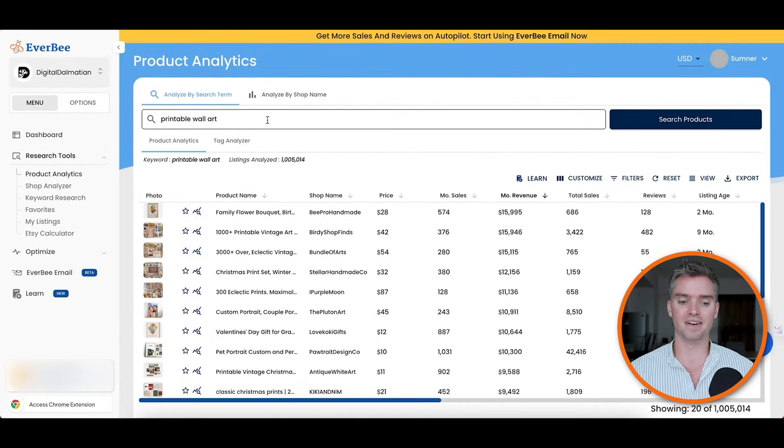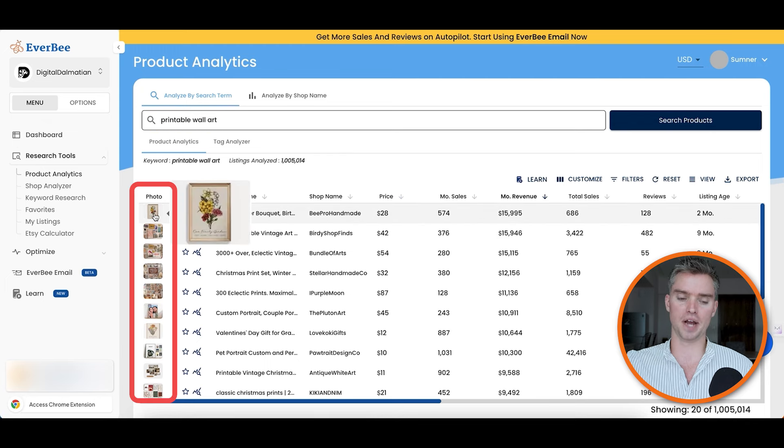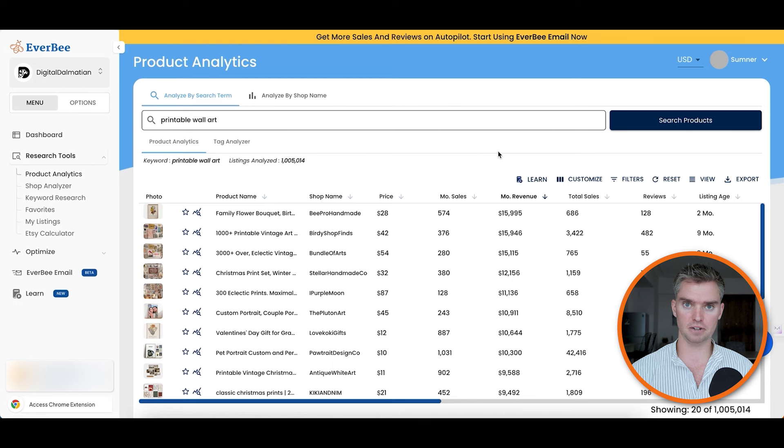Whatever keyword you type in, Everbee extracts all listings containing that keyword in the Etsy title, then exports the data. The data includes a photo of the product, the product name, price point, monthly sales, monthly revenue, total sales, number of reviews, and the age of the listing. My favorite data point to work with is monthly revenue. Keep in mind this is an estimate — all keyword and product research tools rely on estimates — but I've compared our own product revenue to the estimated revenue in Everbee, and it's actually fairly accurate. There are some discrepancies, which is why it's important to look at multiple data points.